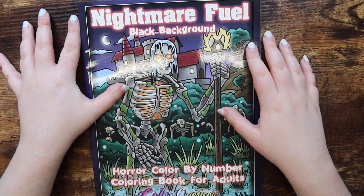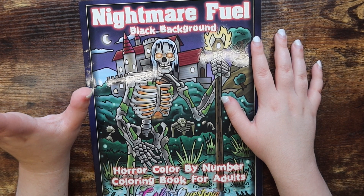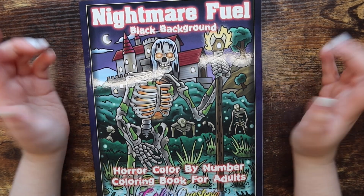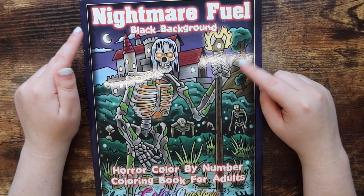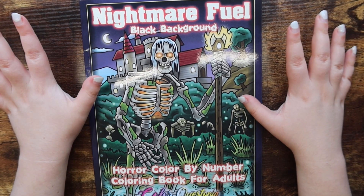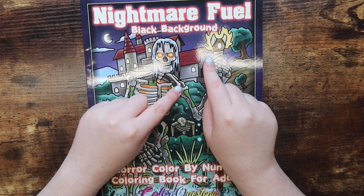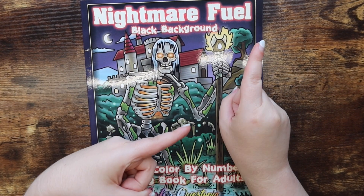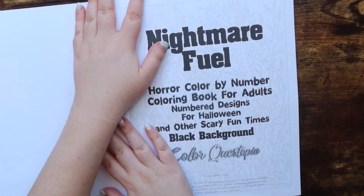But like I said, this says Nightmare Fuel and it just looks so cool. So if you're not into the creepy stuff, you might not want to watch this video. But if you are into it and you want to see a flip-through of this book, keep watching — and I will leave a link down below if it's something you want to pick up for yourself. But that's enough chit-chat, let's get right into the video.